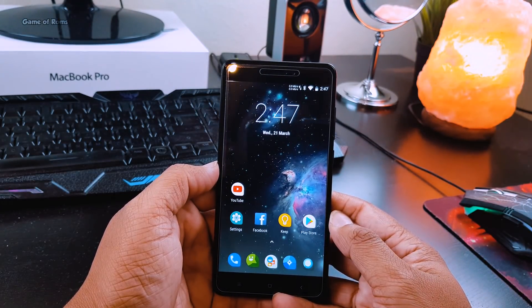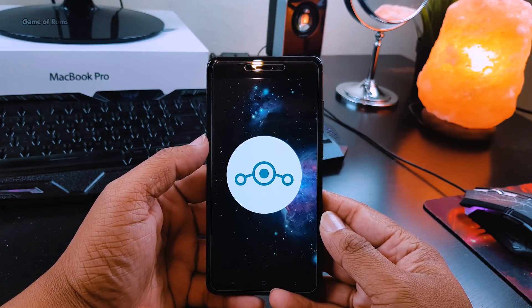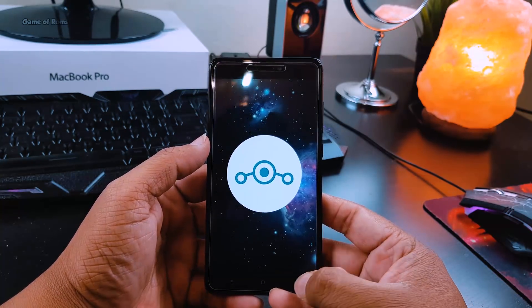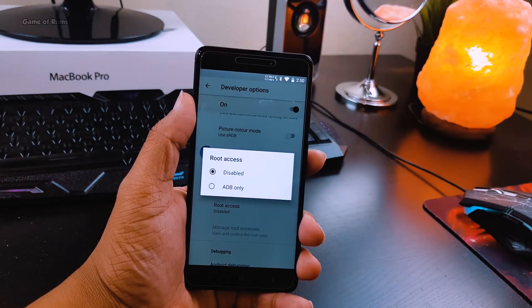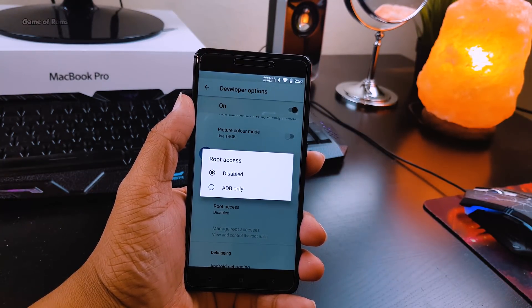About Lineage OS, I don't need to say much because it's an 8-year-old ROM and it's one of the most flashed ROMs in the world. As far as root is concerned, yes you can access root but only via ADB, so basically this ROM is not rooted — you will have to flash Magisk or SuperSU to root it.